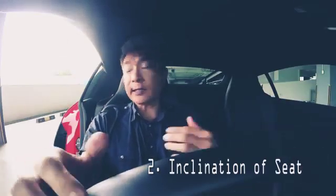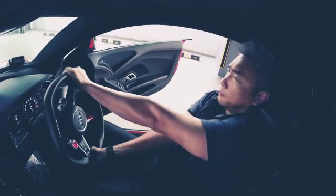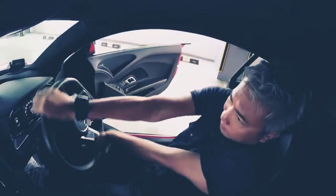Number two: the inclination of your seat would determine how far your body would be from the steering wheel, and that would affect your arm position. If your elbows are locked, your arms would literally be limited when you try to avoid an accident.